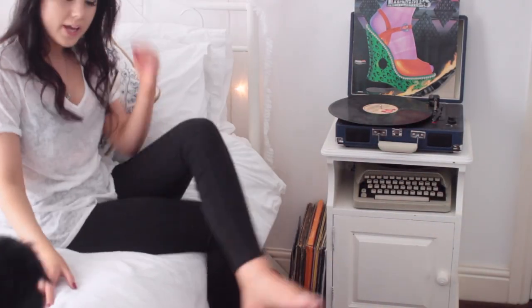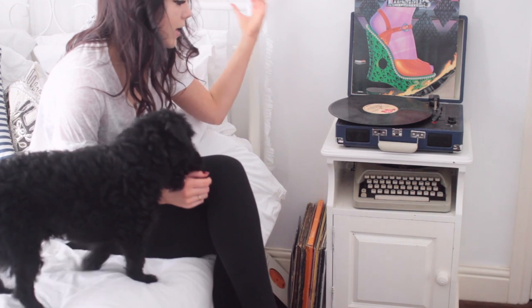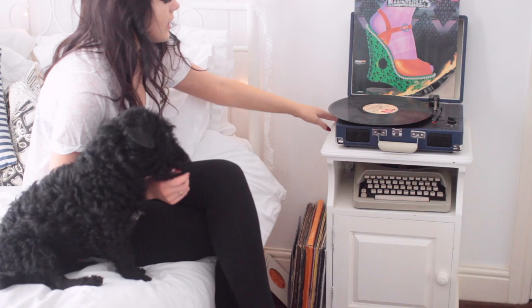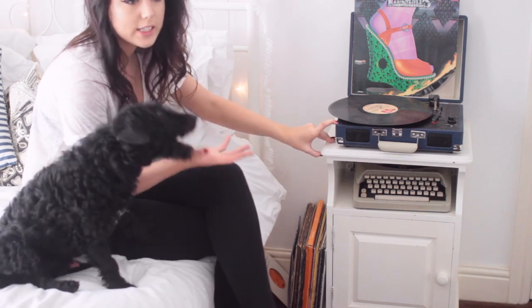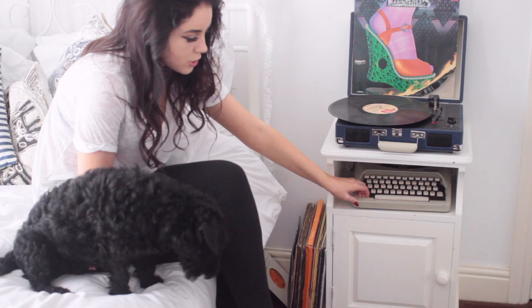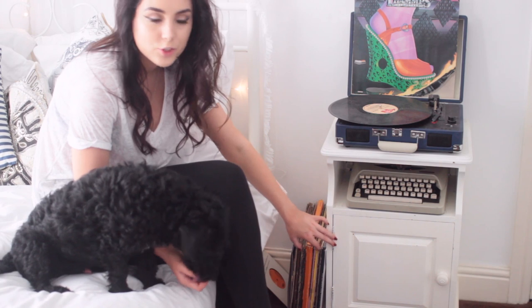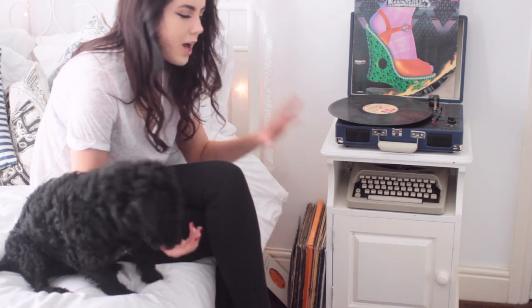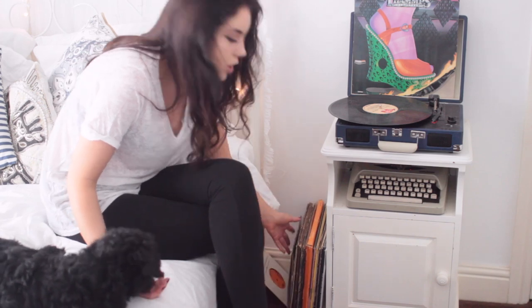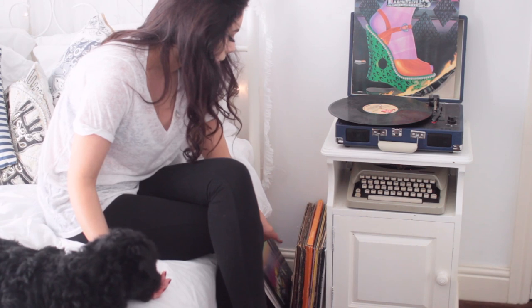Next to my bed I have my record player — it's a Crosley record player. A lot of people complain about these, but I don't have a problem with it; I absolutely love it. I got mine in the dark blue shade, it just adds a little bit of color to my room. I also have a typewriter underneath — it's a Royalite 120. And next to it I have all of my records. There's probably around 150 here, maybe more.